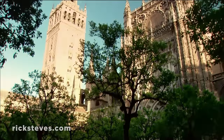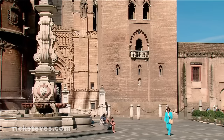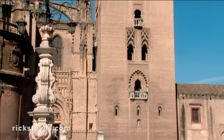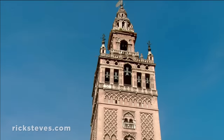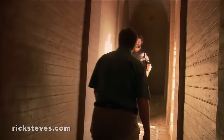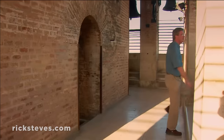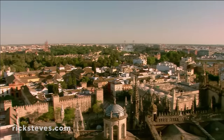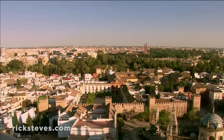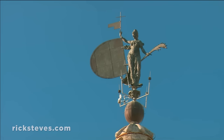All that survives of Moorish Seville's main mosque is its courtyard of orange trees and a towering minaret. The tower offers a brief recap of the city's history: sitting on a Roman foundation, a long Moorish period, capped by the Christian age. The Moors built its spiraling ramp to accommodate a rider on horseback. Somebody climbed this tower five times a day to call Sevilla's Muslims to prayer. Today, tourists gallop up for fine city views, and the former minaret functions as the cathedral's bell tower, topped with a bronze weathervane symbolizing the triumph of faith.